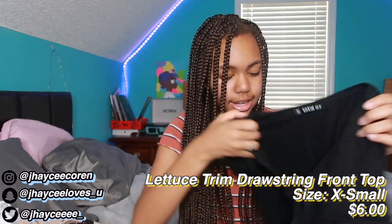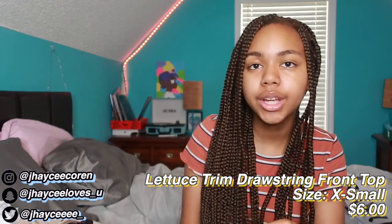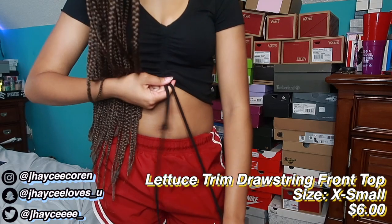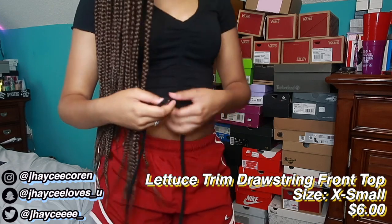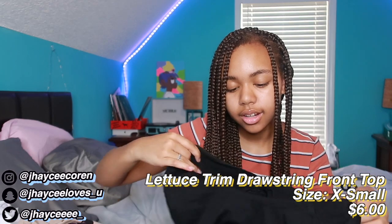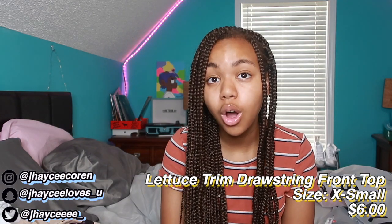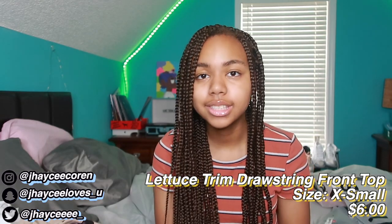Next is a black crop top in size extra small. It's one of those shirts where you can pull the string in the middle and it ruches up. Y'all, this shirt was cheap but it does not feel cheap — really good quality. The only way I'll be able to wear it to school is with really high-waisted jeans, which I plan to feature in my back-to-school haul coming soon, so go ahead and subscribe!